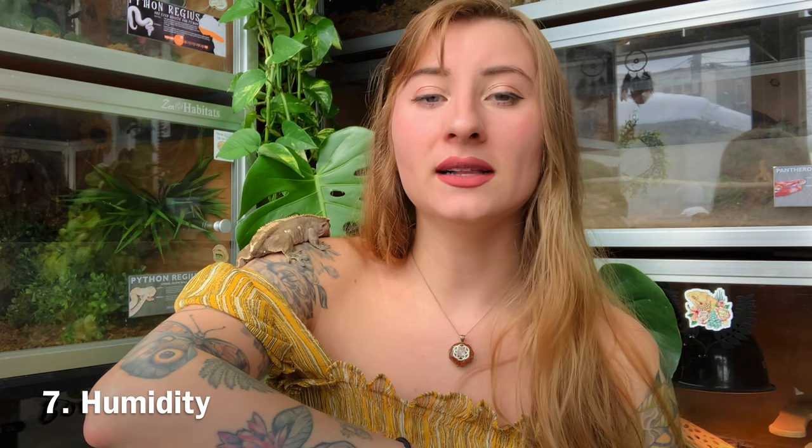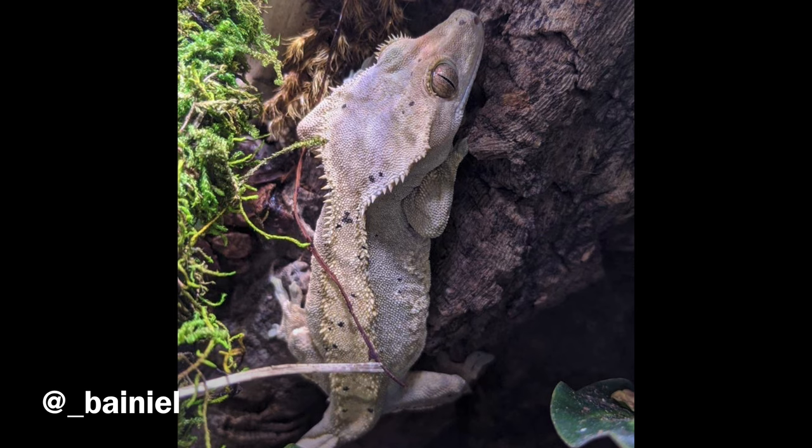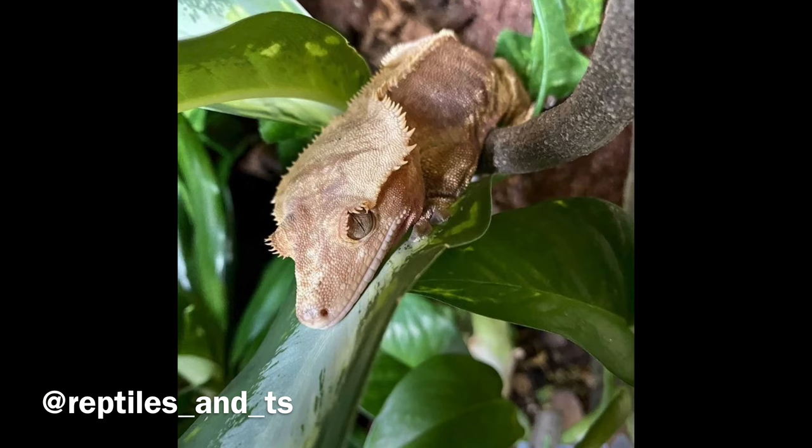Crested geckos require a humidity of 60 to 80 percent. This can be achieved by spraying down the enclosure every morning and every night — make sure you're really misting it down each night so they can properly hydrate themselves, since they don't drink from water bowls. However, you also don't want it to be overly wet. There should be a dry period during the day to make sure there isn't an overly moist, saturated enclosure where bacteria can grow.